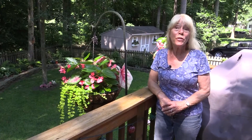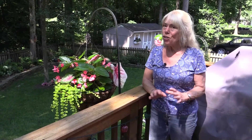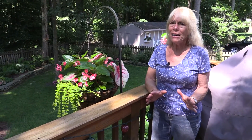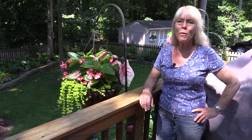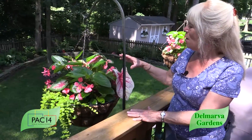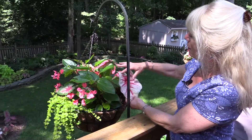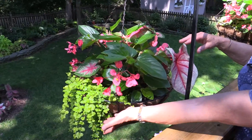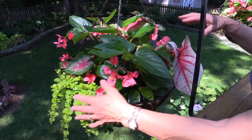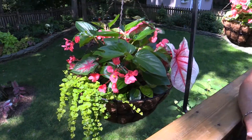Hi, I'm Jenny Rosencrantz with the University of Maryland Extension. July can be a really steamy, hot and muggy month, so let's go into a nice cool shady garden and take a look at what we have growing that thrives in the shade. I'm going to start off with this beautiful hanging basket of shade-loving plants. We have caladiums with lots of different colors of foliage, beautiful begonias with lots of color, and this neat little creeping jenny that just cascades over. Join me in Delmarva Gardens coming up next right here on PAC-14.